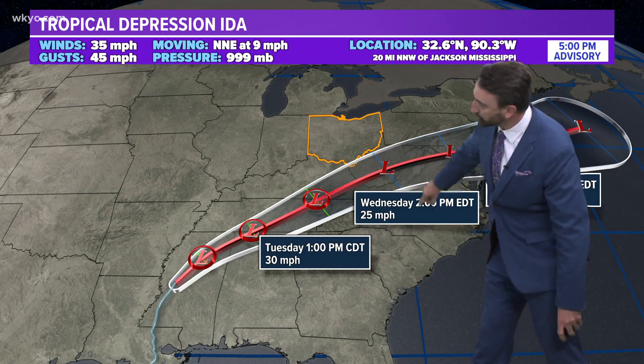You can see the center of circulation now just north of Jackson, Mississippi. Everything is kind of east and northeasterly loaded on this storm. The latest track takes it a little bit further south of what the National Hurricane Center was thinking about 24 hours ago, when it had it coming up through Ohio — but it's further south.